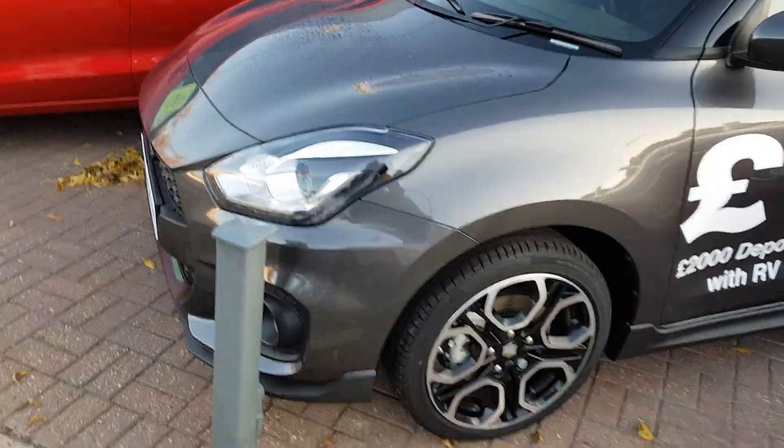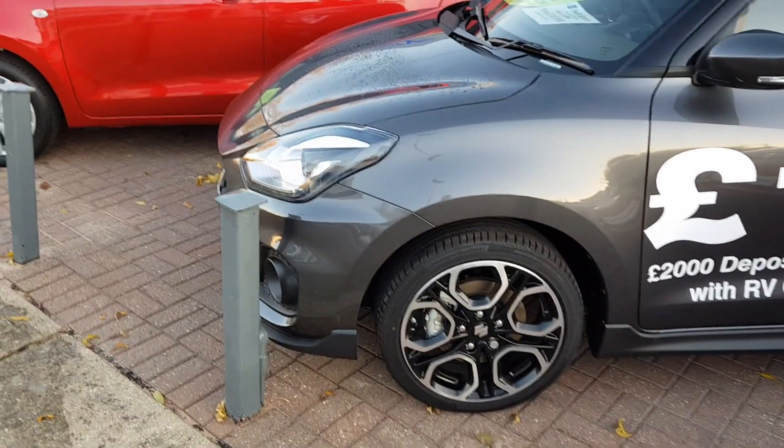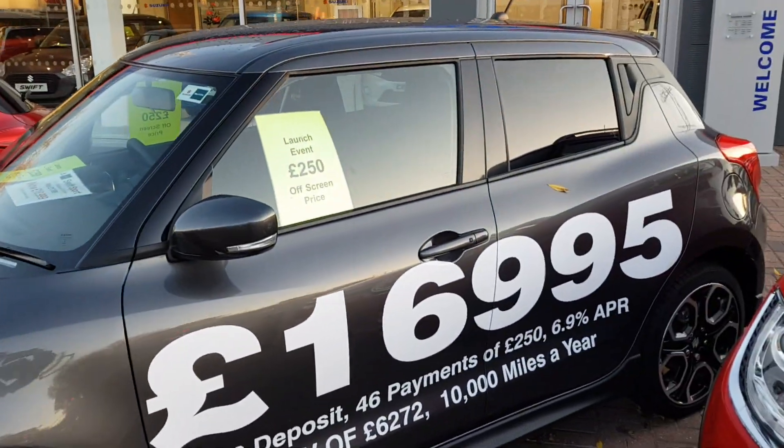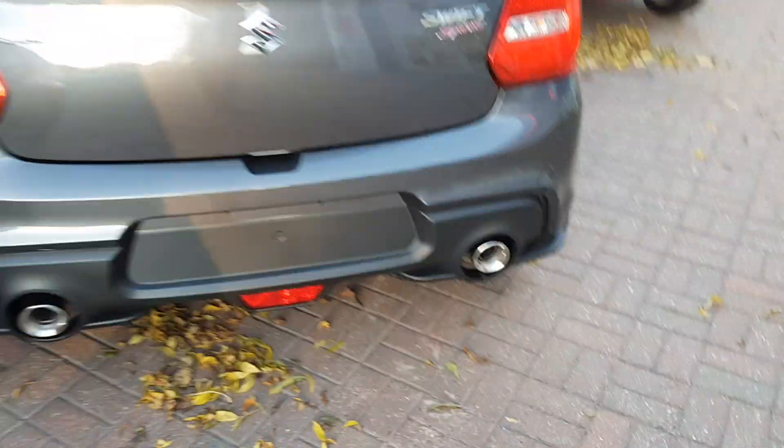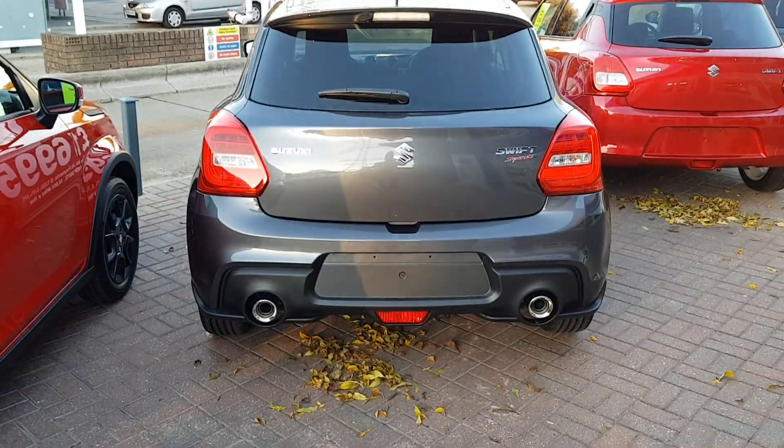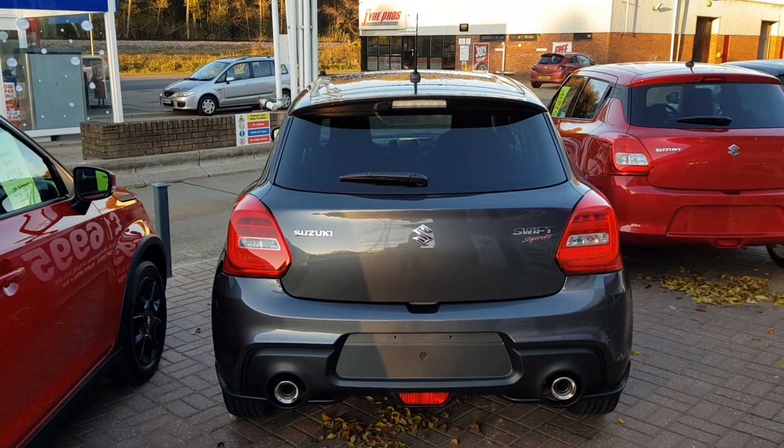The Swift Sport comes as standard with 17-inch diamond cut alloy wheels. It's a five-door hatchback, with dual exhaust exits as well as a rear-view reversing camera.